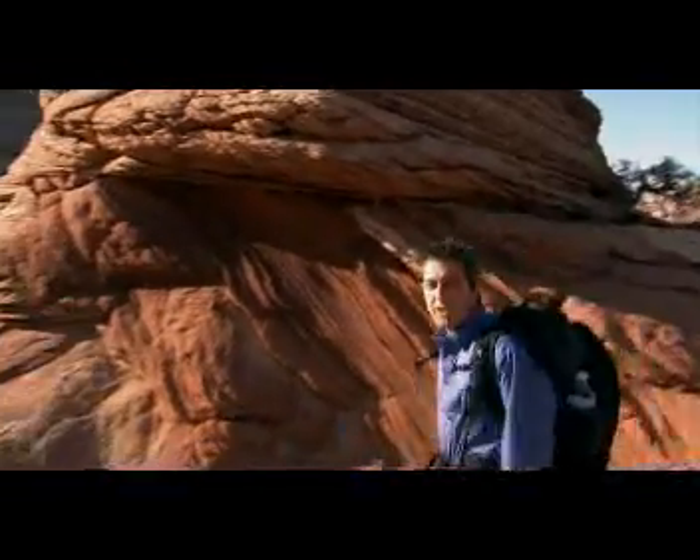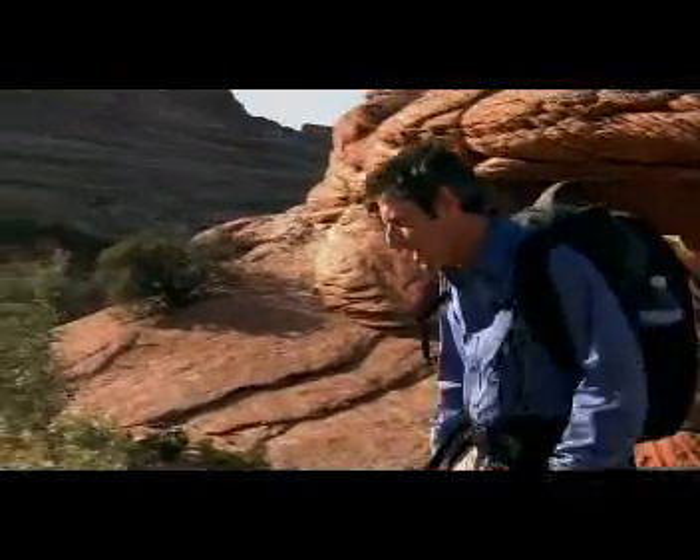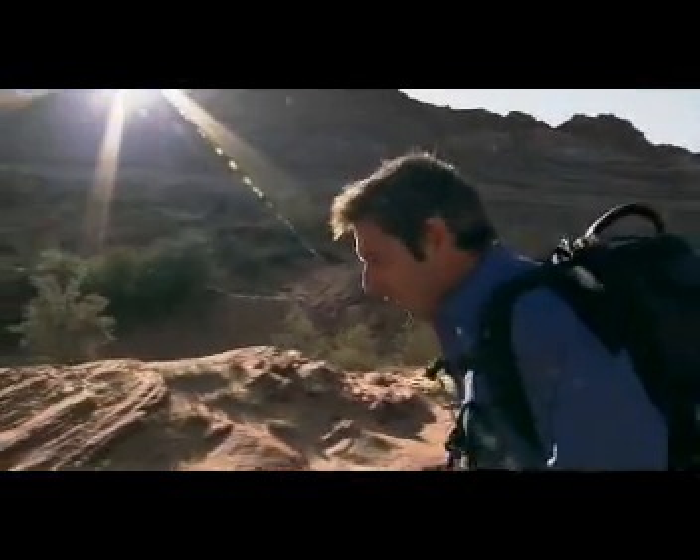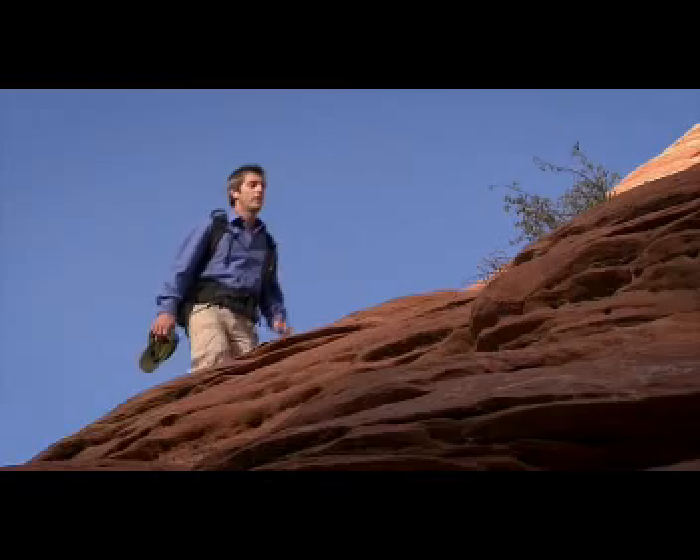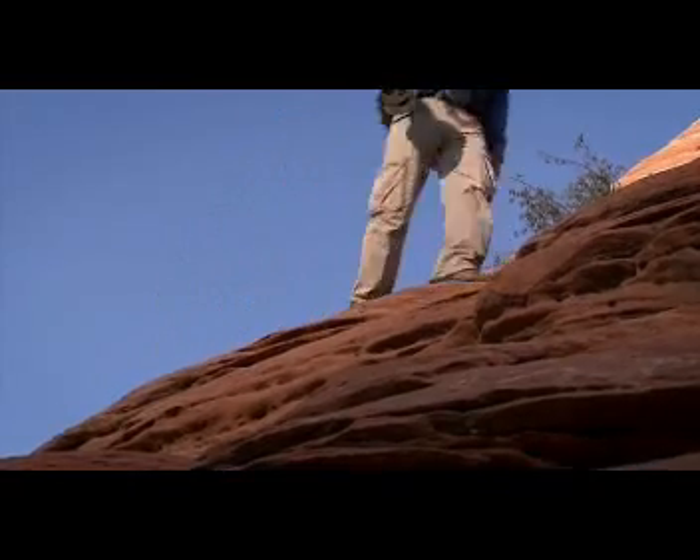I'm on my way to a very special place — a place where you can really see how powerful the atmosphere can be. Only a few people every day are granted the honour of walking the three-mile path to get there. But there's a good reason for that. This rock formation in Arizona is one of the most precious geological sites on the planet.